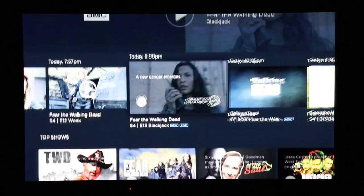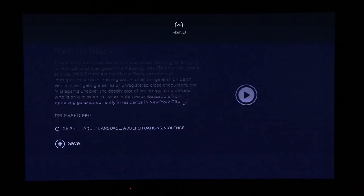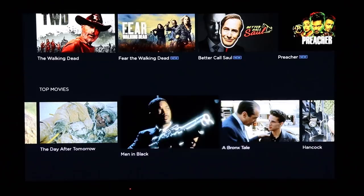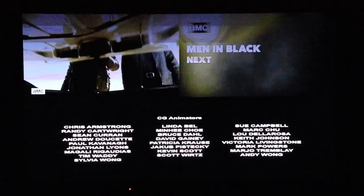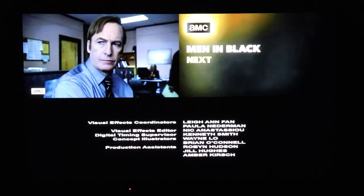Moving on to audio quality — it's also really good. I haven't had any issues with lip sync. One thing I will note is that the audio from all the channels I've watched has always been two-channel stereo, left and right. I haven't had any multi-channel audio from this app, so that's the only downside if you're watching movies. But again, at $16 or $20 a month, I can't complain.